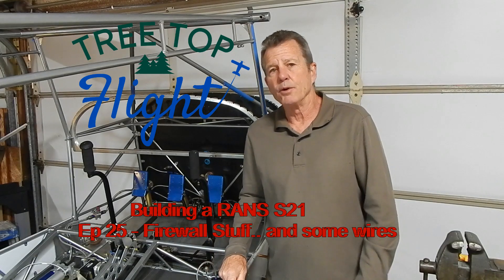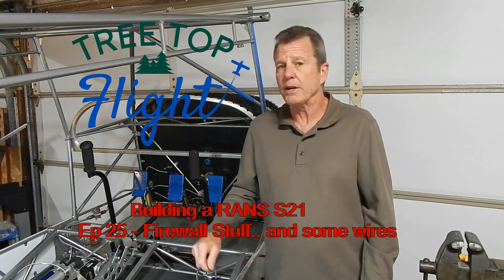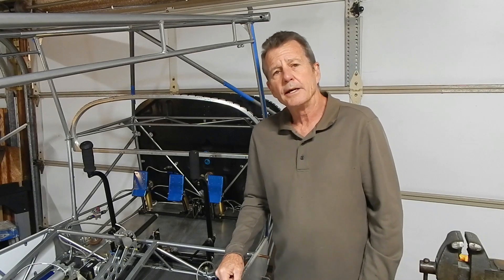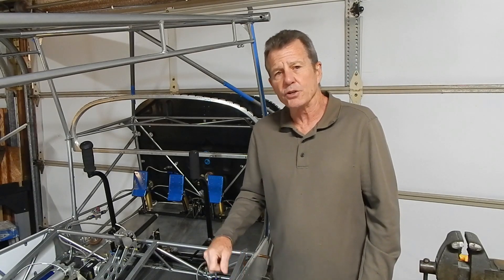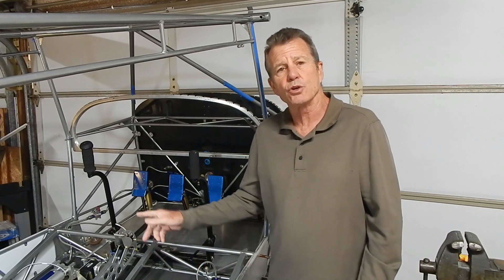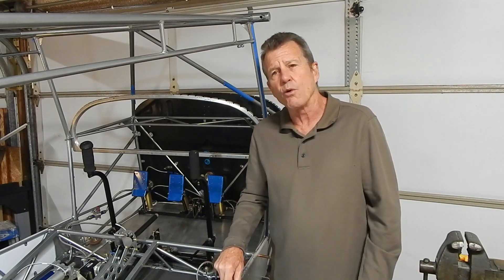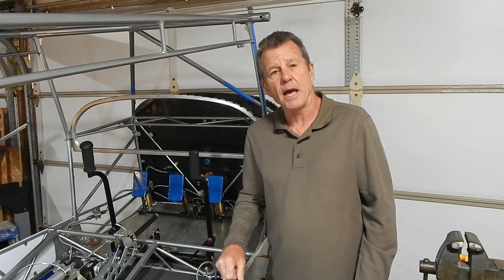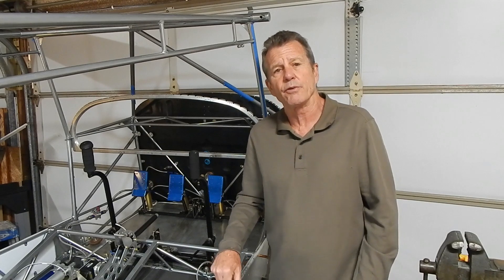Hey, welcome back, where I'm building a RANS S21. This is episode 25 where I'm going to do some of the preparation work on the firewall and then attach some wires to a couple of the components. This is going to be a fairly short video. I'm waiting for some parts for my trim servo installation and also waiting for some hinge material for the forward baggage floor to do a battery cover.